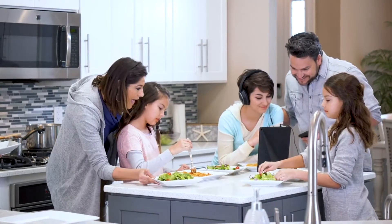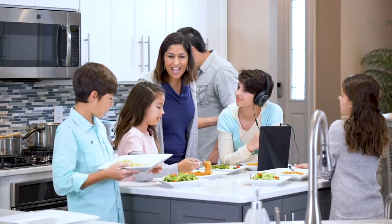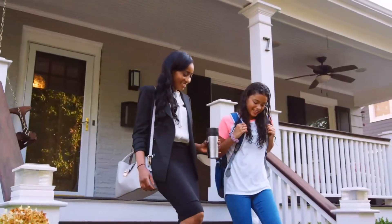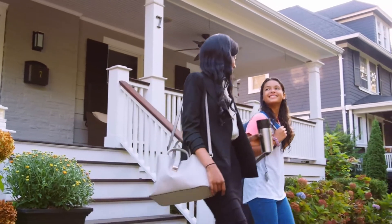Living day-to-day has enough challenges with balancing work, kids, family, friends, and just your own sanity. What most people don't need is the additional task of trying to make sure to keep up with all their financial tasks and moves that they need to make.